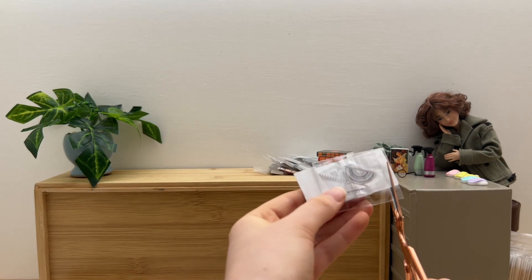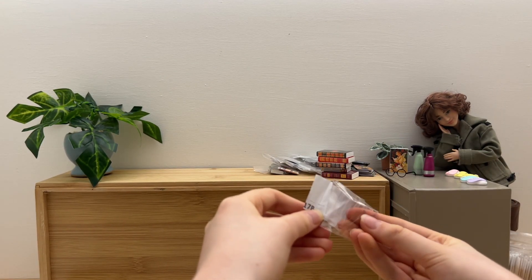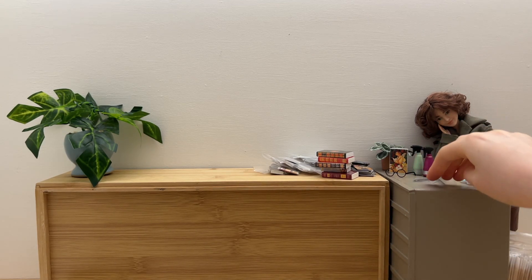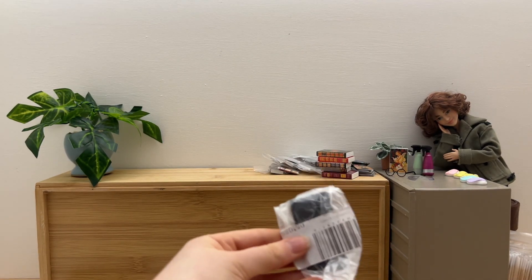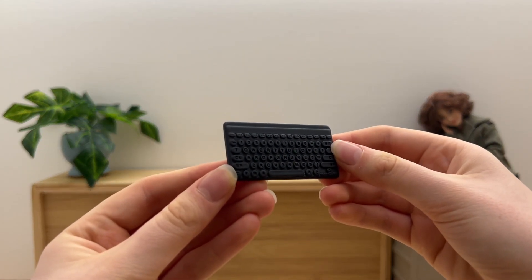Next, another set of projectors like in the last haul! And lastly, a tiny keyboard! So cute!